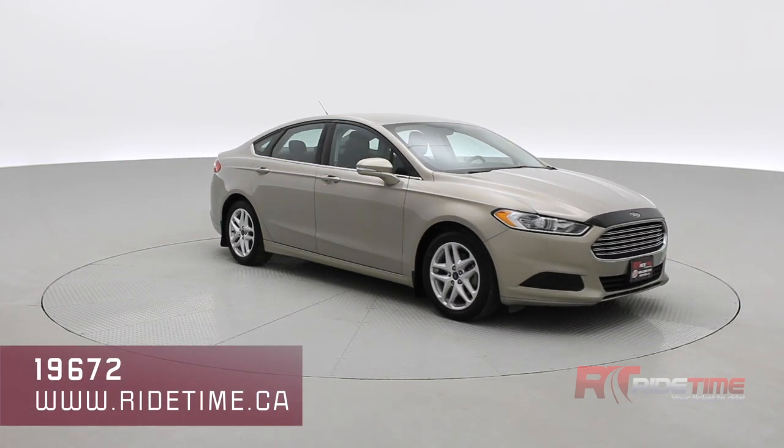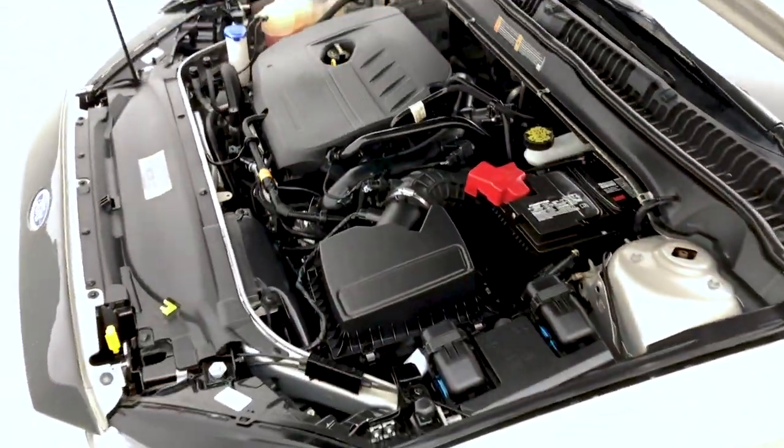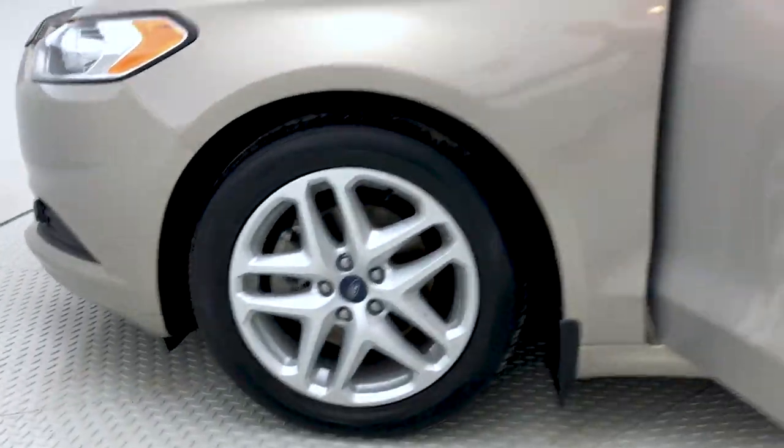Let's take you on inside our 2015 Ford Fusion, starting off with the engine — the 1.5-liter EcoBoost engine giving you 30 miles per gallon and around 181 horsepower. Take a close look at those alloys.